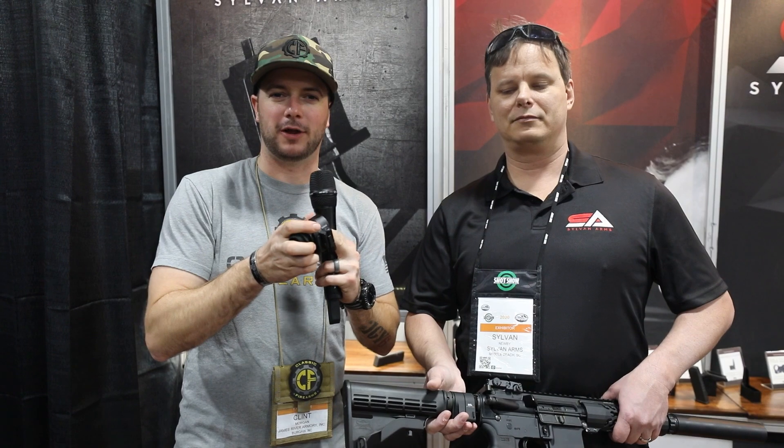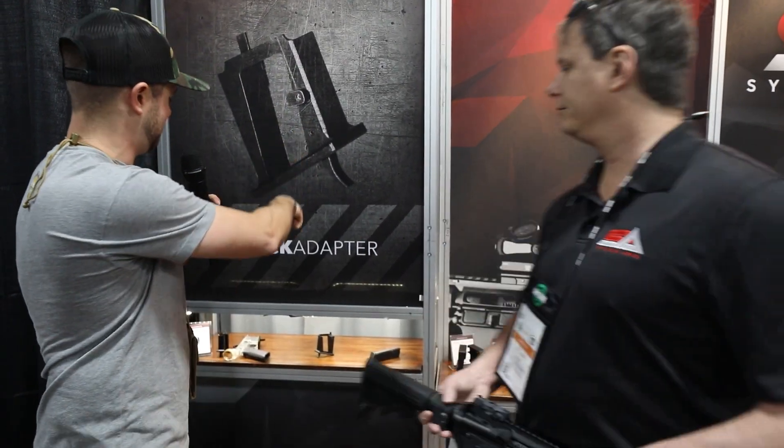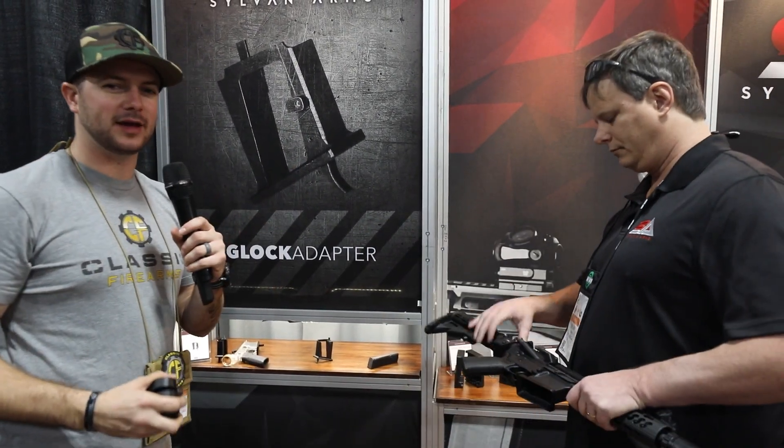Check out Sylvan Arms — they've also got some other cool products like their AR magwell adapter that allows you to accept Glock magazines. That's set up behind us here. Again, check out Sylvan Arms — we appreciate it.